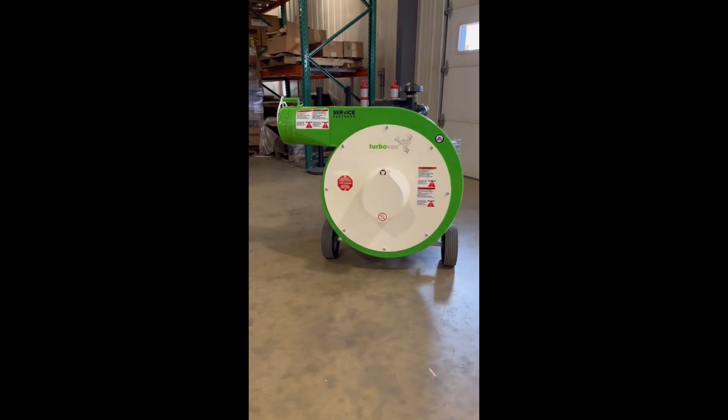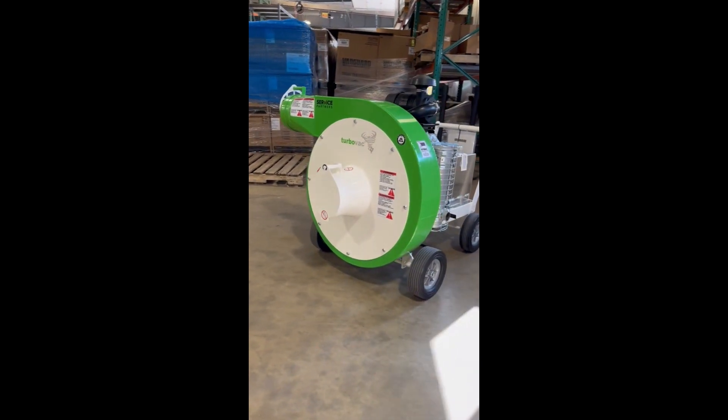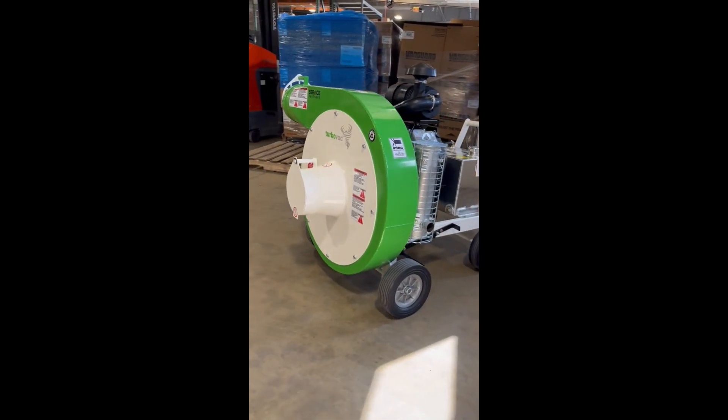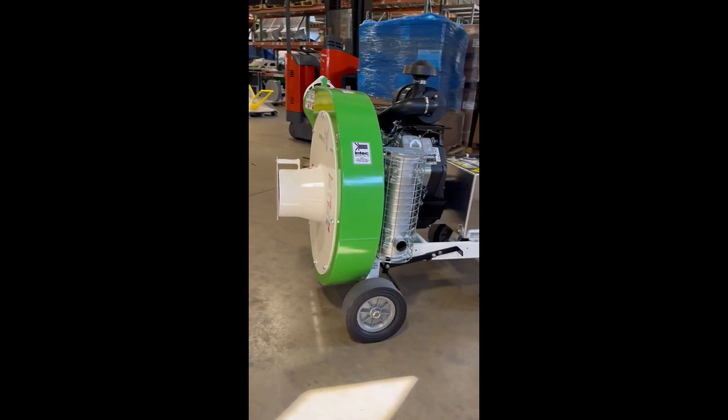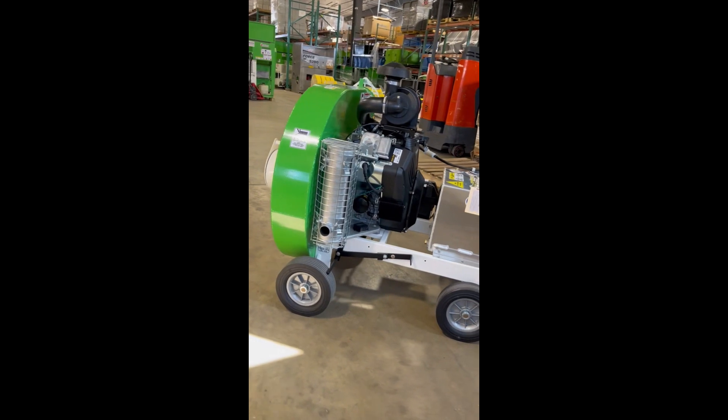Introducing service partners TurboVac XL, the fastest producing TurboVac made. It has a 25-inch impeller made out of abrasive-resistant steel. The curved portion of the frame is also made out of that same steel for long-lasting durability.